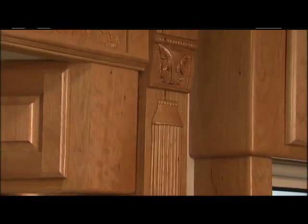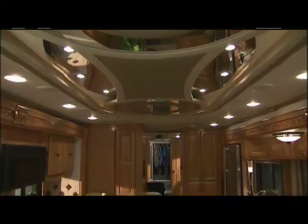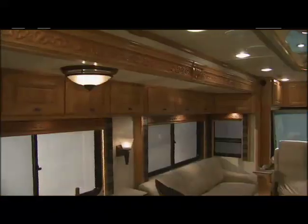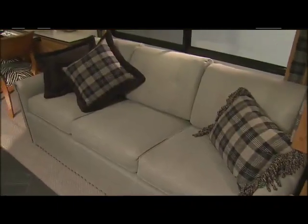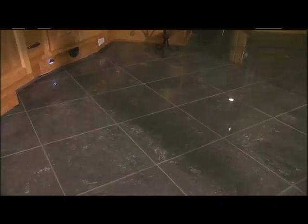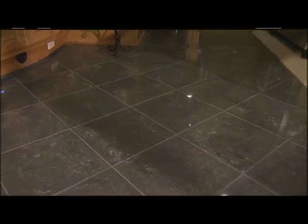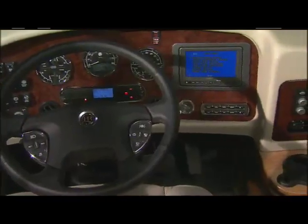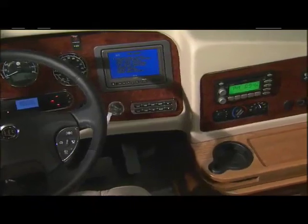Now that we've introduced you to the cockpit and some of the key driving features, let's take a look at the interior. The beautiful woodwork in this coach helps to make every destination special. Cabinetry selections include oak, maple, and cherry. Holiday Rambler interiors provide you with generous storage. Polished ceramic tile flooring is standard with patterns and colors to match the personality of the interior. With tile around the driver's area, it's much easier to keep clean and doesn't wear out.